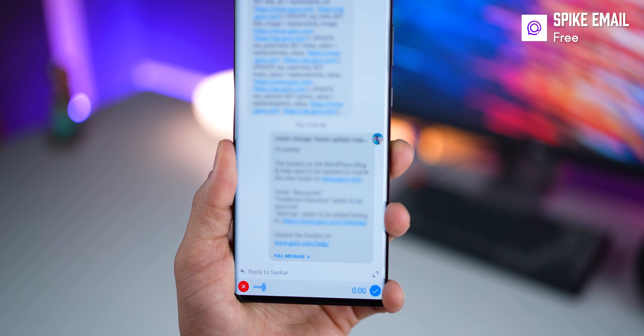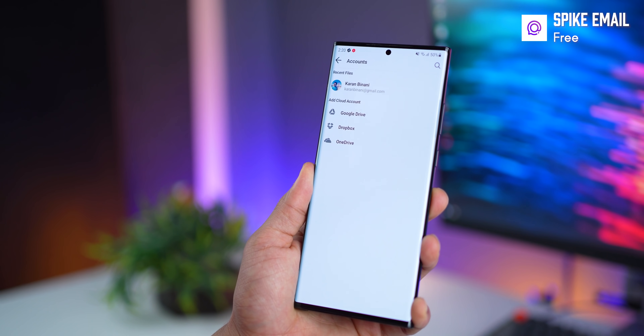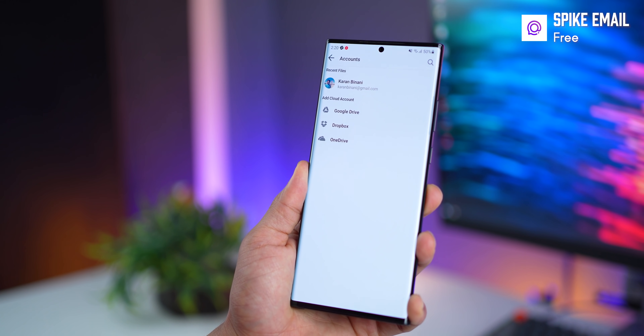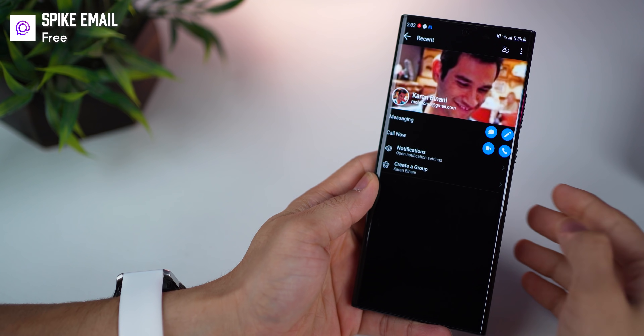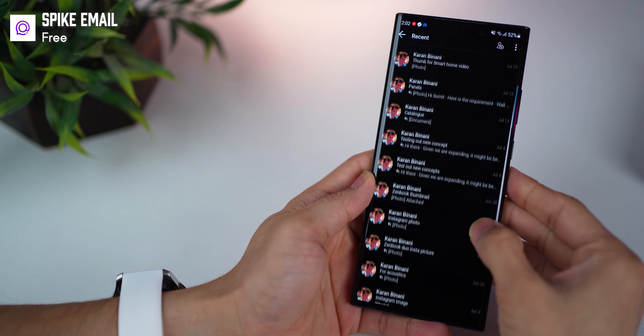You can also send voice notes, just like in chat, and you can send files as attachments and connect your cloud storage accounts to send files that are in the cloud. You can also see all your activity with one person in one place — all the files that you've ever exchanged, all the emails.